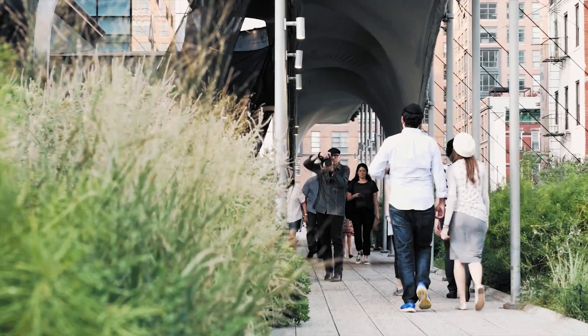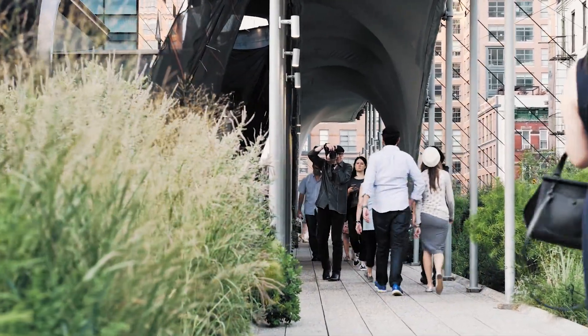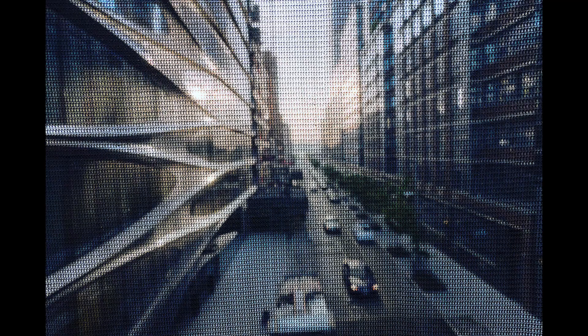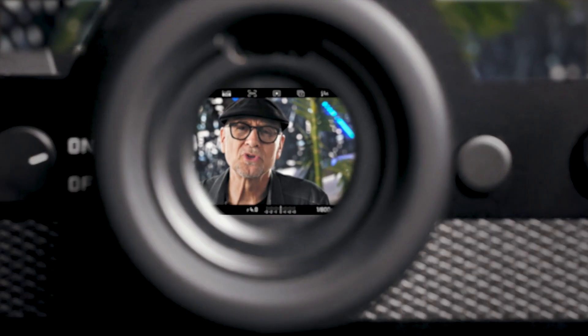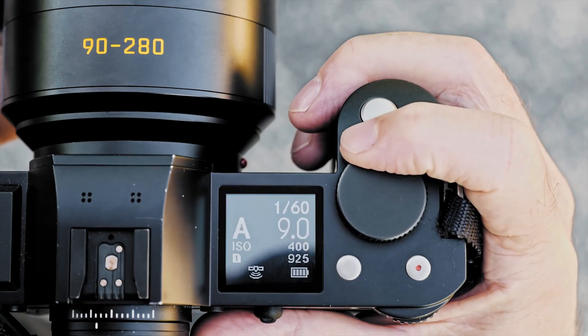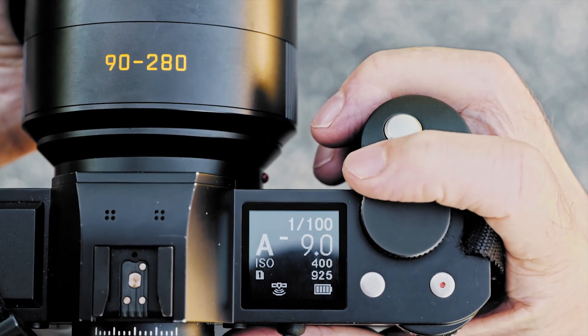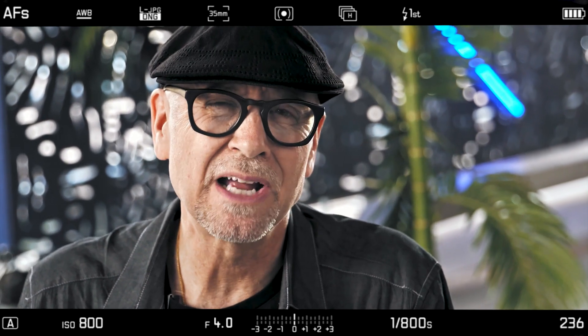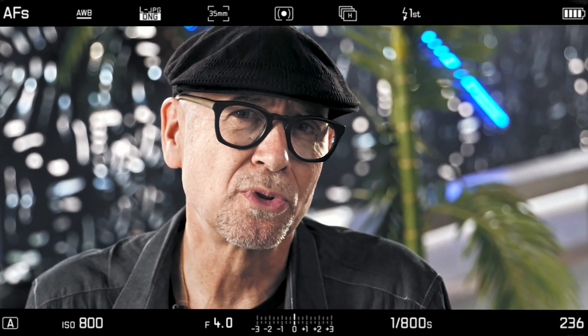And because in this electronic viewfinder — not optical — I get all the benefits of the SL. My favorite is direct exposure compensation. This allows me to see in real time what my exposure will be and make quick adjustments. This is a tool that's powerful and easy and fast. And it's amazing in low light, because it gains up to show me the scene with clarity and brightness, which is not possible with a pro SLR.